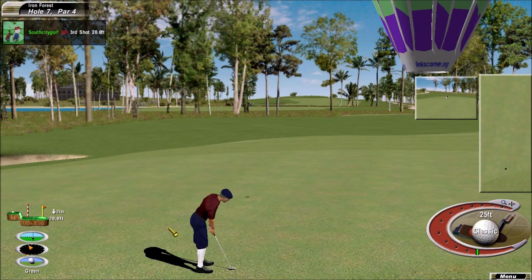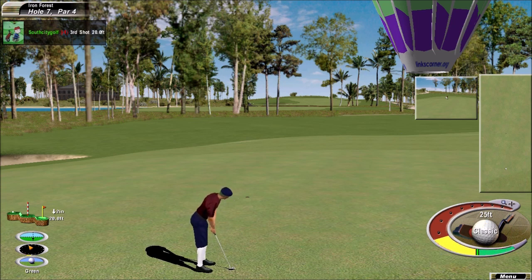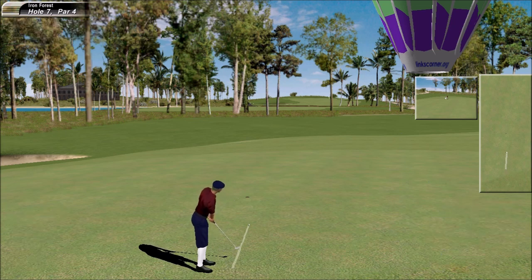Long birdie attempt, Peter. Just watch the pace of the putter head — you can always tell, usually, whether it's a good strike or not. That's carrying a little too much speed. Another nervous length putt.